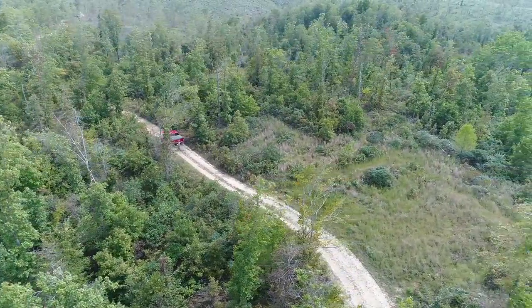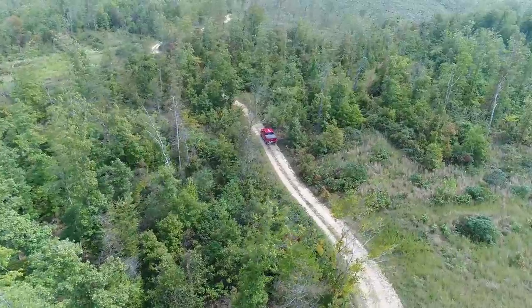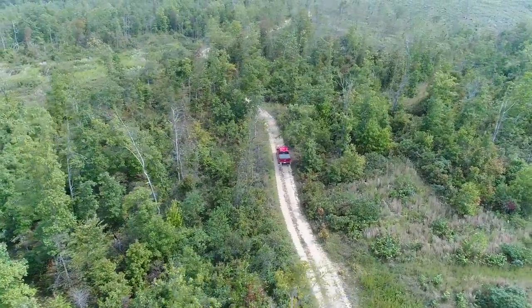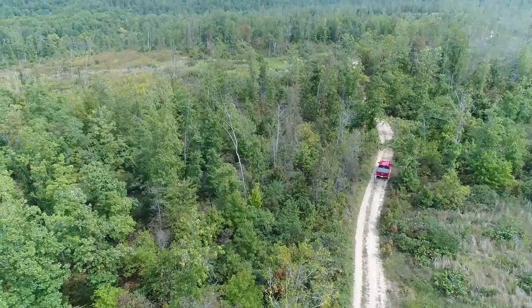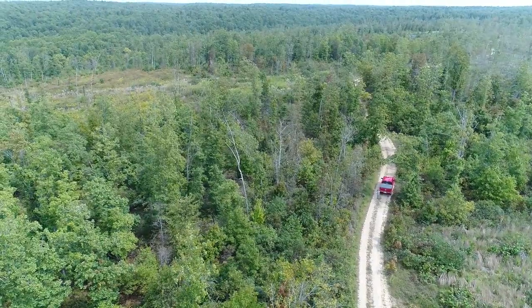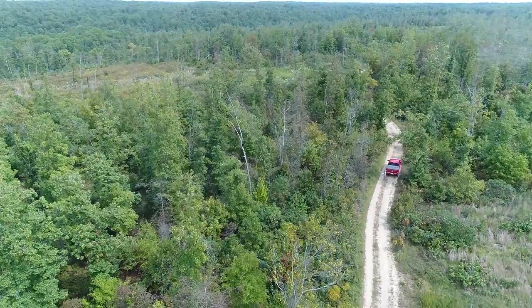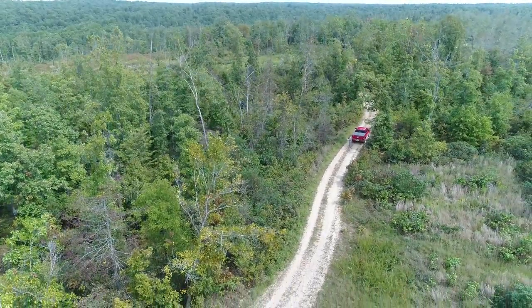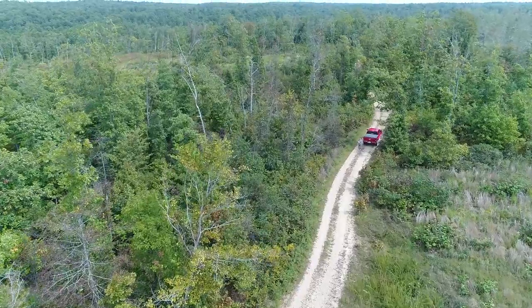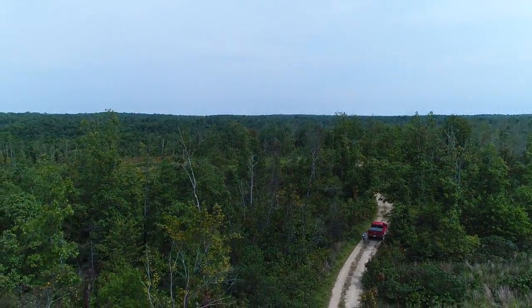That gives you access to the Jacks Fork River. Chalk Bluff is right there, which is gorgeous. To the east you have Rocky Creek conservation land — several thousand acres of additional land you can use for hunting. You're almost guaranteed to see deer and turkey on your property. This area is just thick with deer and turkey, and you can set up shop on your private tract, then head into the conservation land or the national forest nearby.